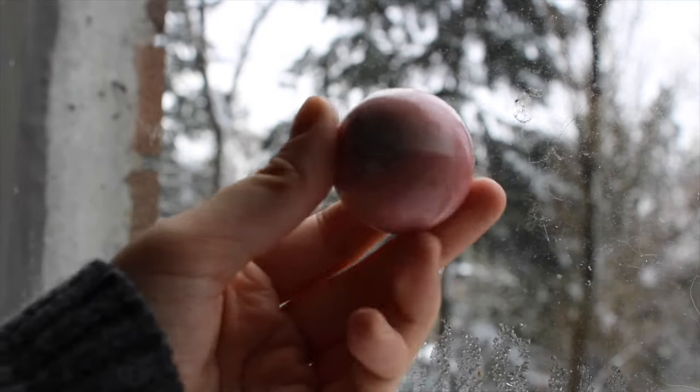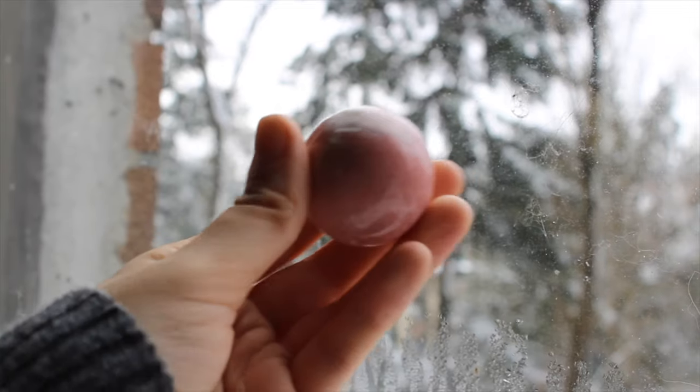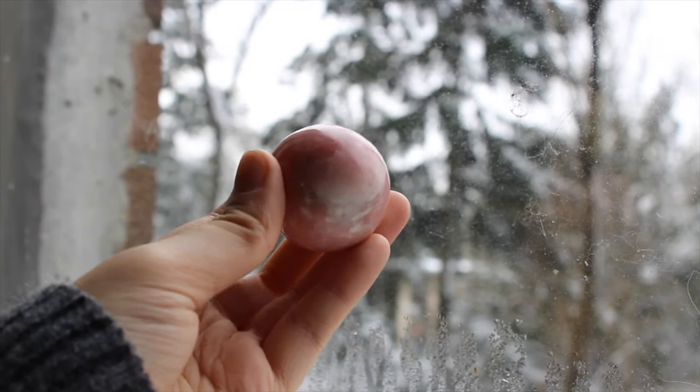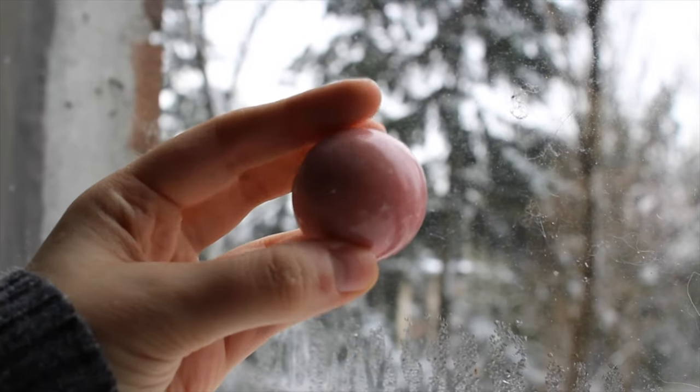Next up is my Peruvian pink opal sphere. Pink opal can get pricey, so I ended up going for just a smaller sphere so I can enjoy the material but not break my budget.